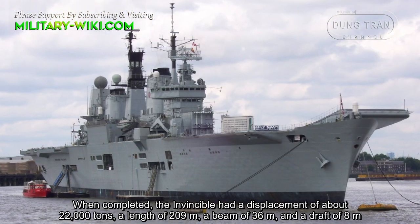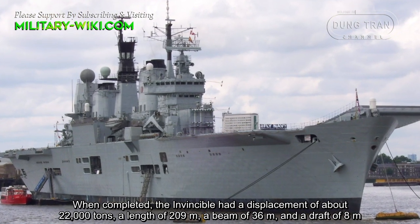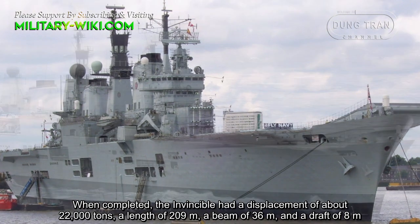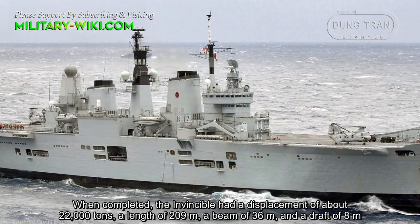When completed, the Invincible had a displacement of about 22,000 tons, a length of 209 meters, a beam of 36 meters, and a draft of 8 meters.